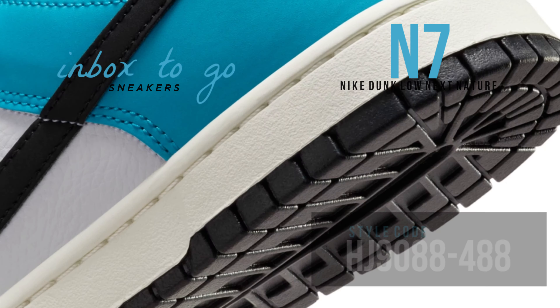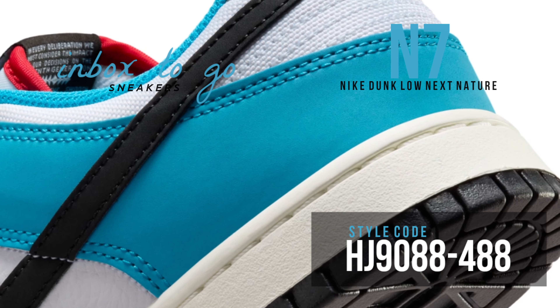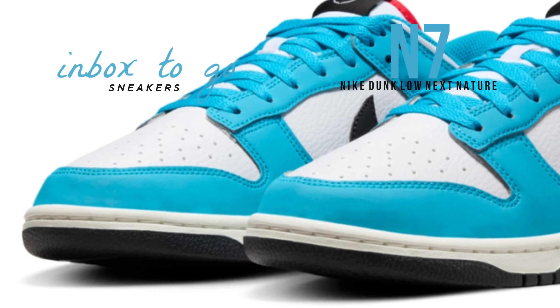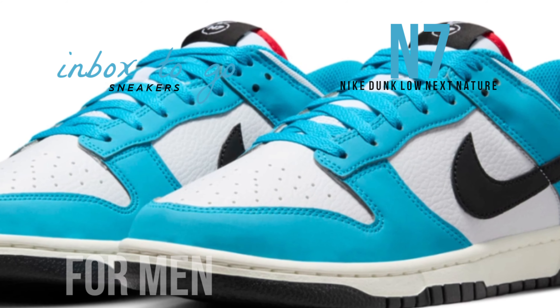As part of this effort, the Dunk Low N7 was made with recycled materials and environmentally friendly production methods. Every aspect of the shoe, from the materials to the packaging, demonstrates this dedication to sustainability.